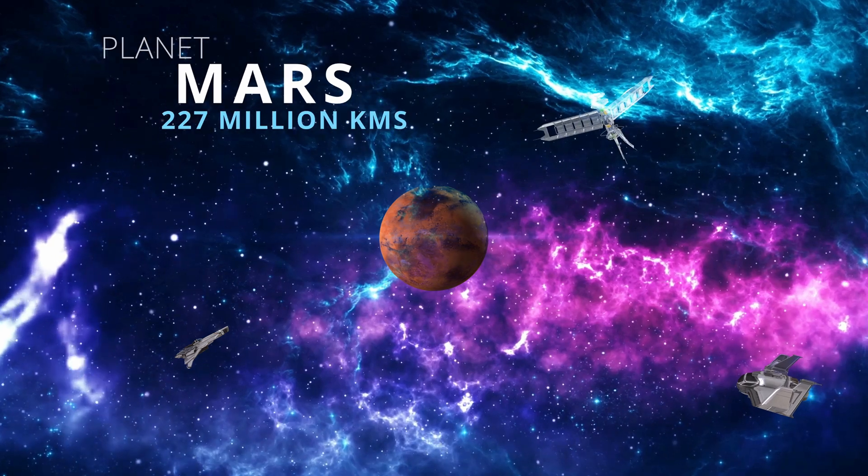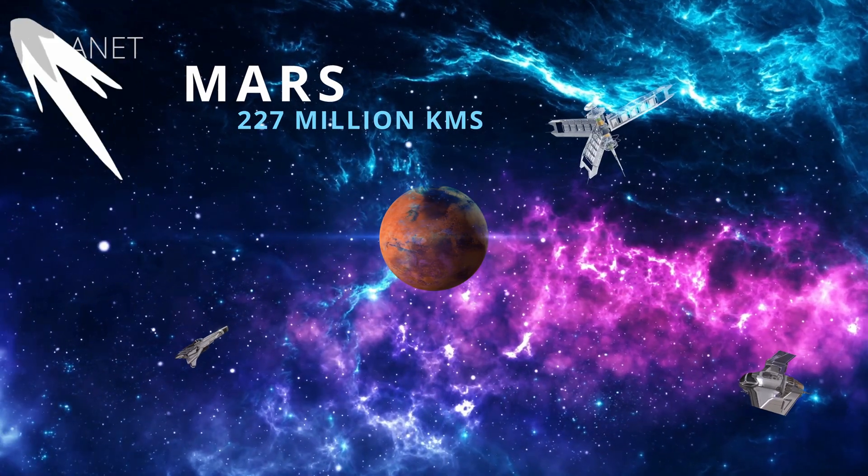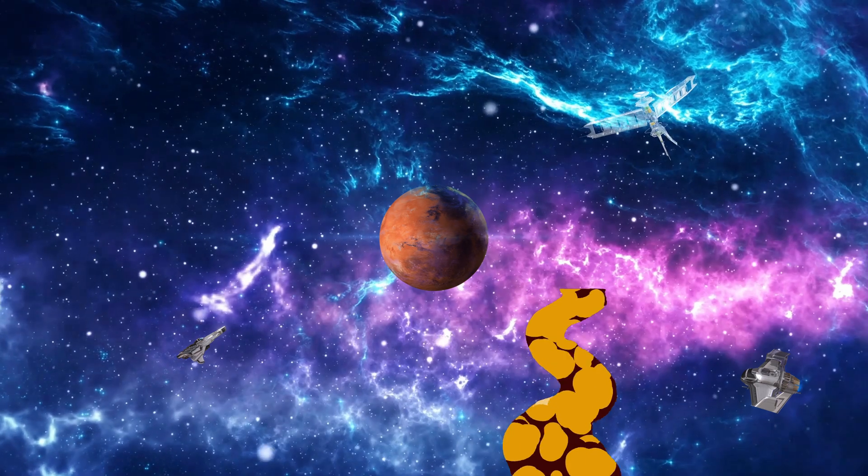This is Mars. This one's called the red planet because its soil and dust is red.